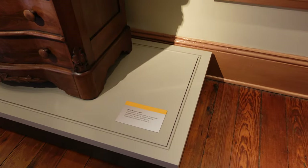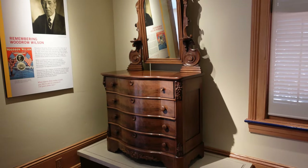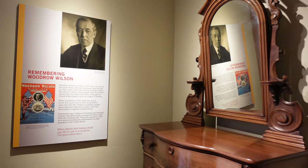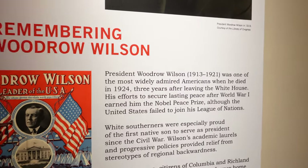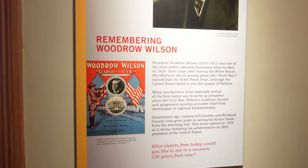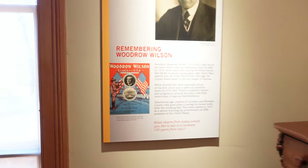Wilson dresser, 1860, Renaissance Revival style. We've got a rotating mirror. And of course he won the Nobel Peace Prize for his actions with World War One. He helped form the League of Nations, although we never actually joined.